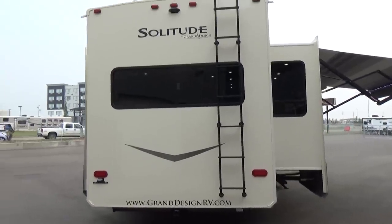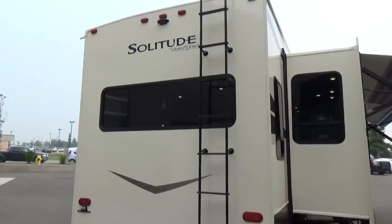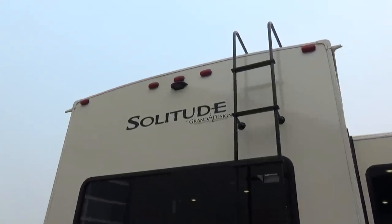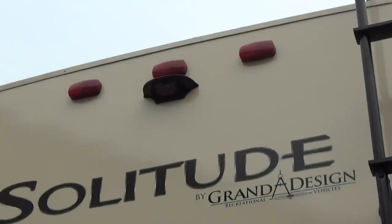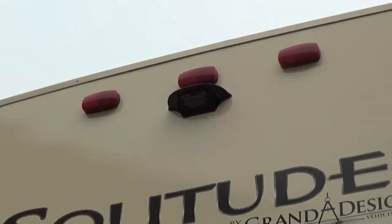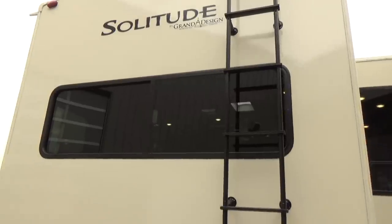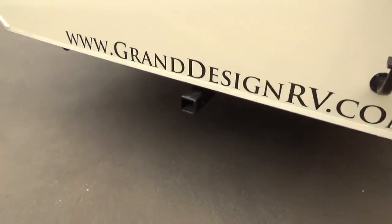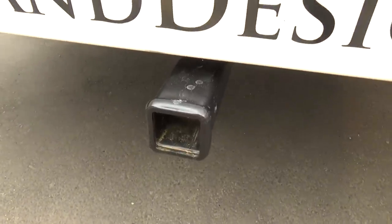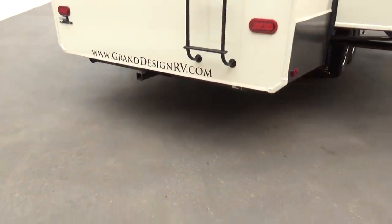Coming to the back of the trailer, you've got the full ladder for easy roof access — it's a full walk-on roof. It's got the pre-wire for your rear vision camera as well. You can get the observation camera from our parts and accessories department, and it connects wirelessly to the inside of your truck. You've also got a two-inch receiver on the back with a 300-pound hitch rating — good for a bike rack, that sort of thing.